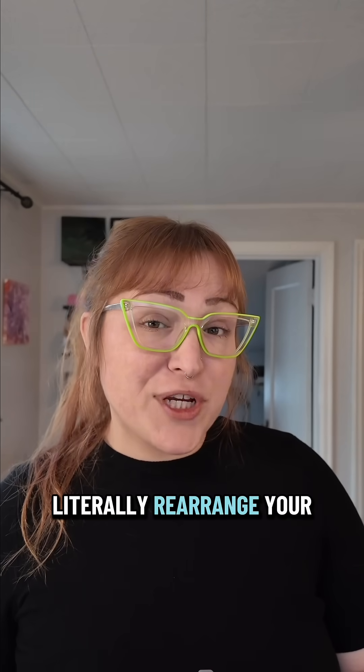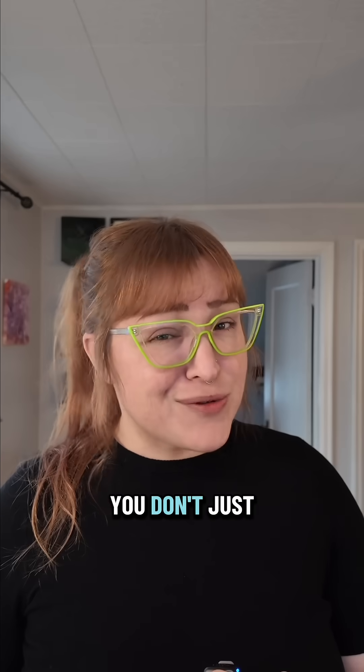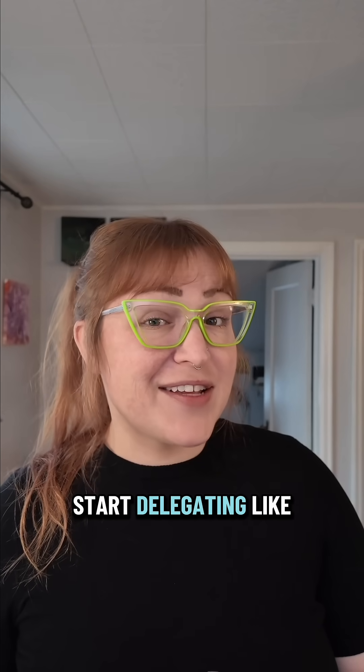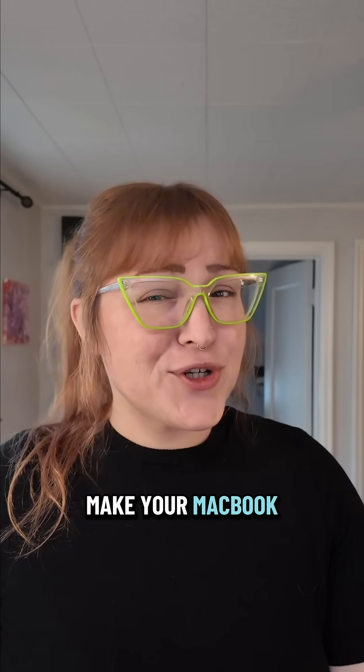Your MacBook can literally rearrange your windows, rename your files, and transcribe your content — all without you lifting a finger. Because you don't just have a laptop, you have an actual assistant. It's time to start delegating like a manager. Drop a comment below if you want to see how I set mine up. Save this if you're ready to make your MacBook earn its keep.